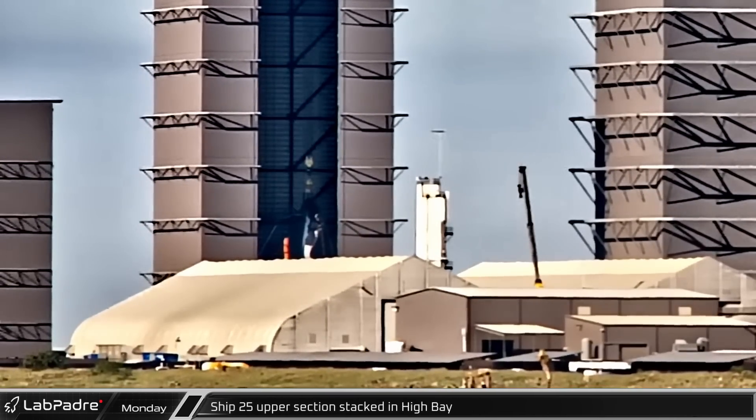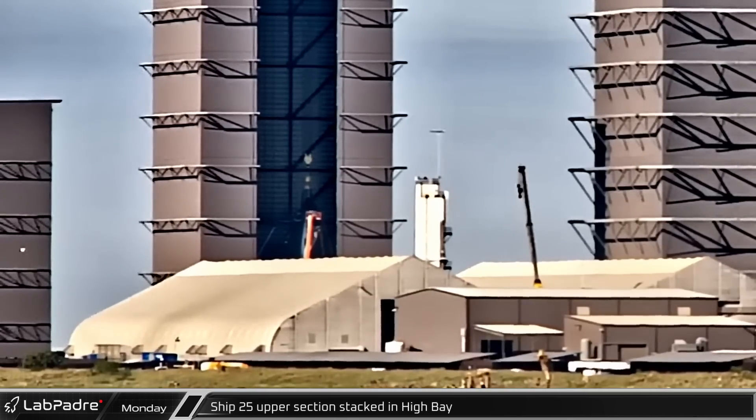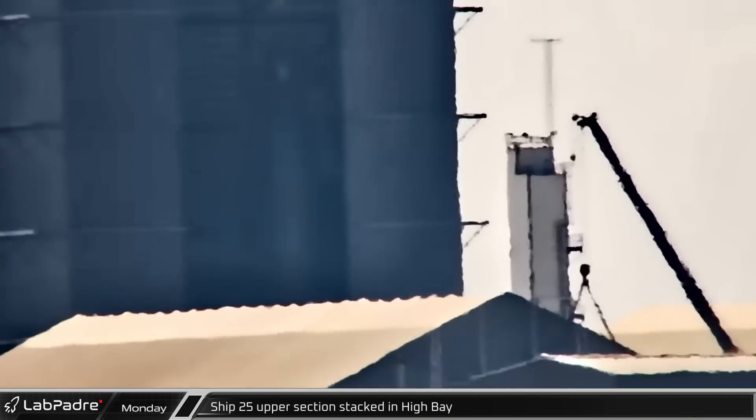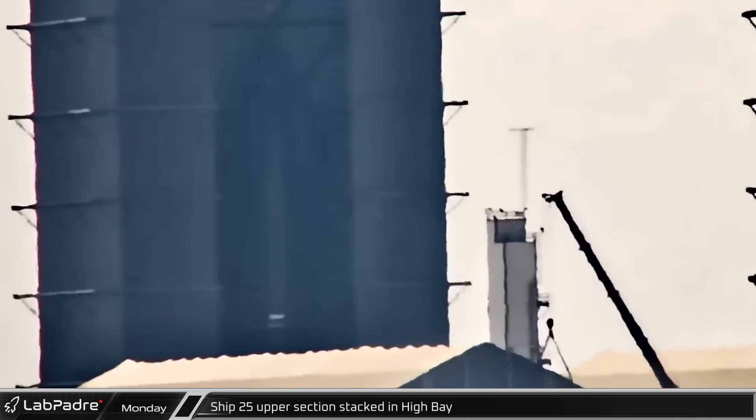Over at the build site, the load spreader was attached to Ship 25's nose and forward section in preparation for stacking. With everything in place in the high bay, Ship 25's upper half was lifted and placed above the lower half for final assembly of the hull.